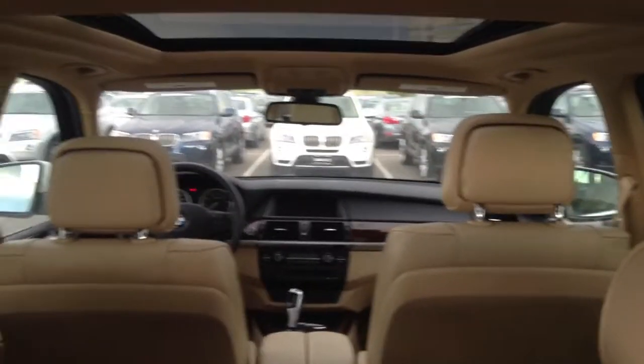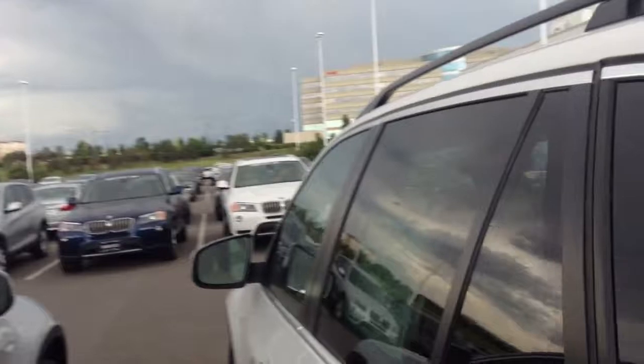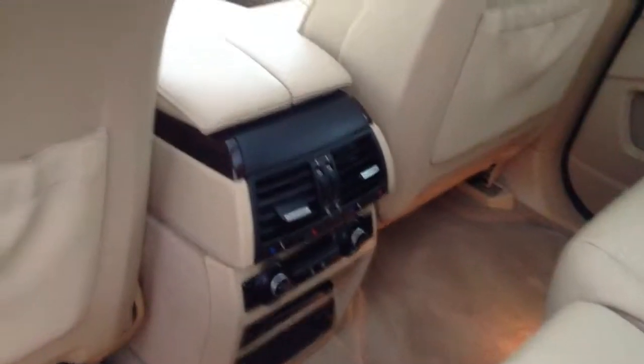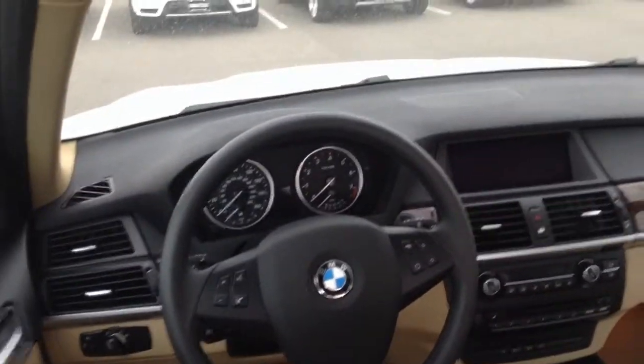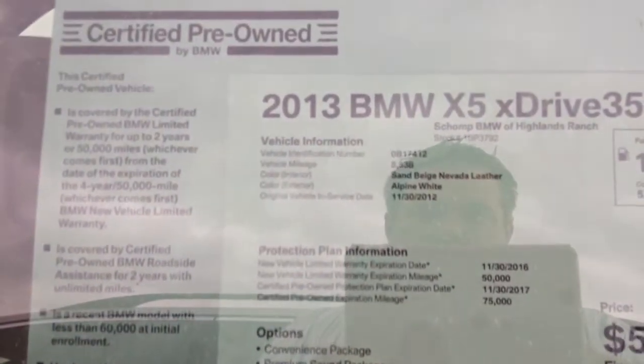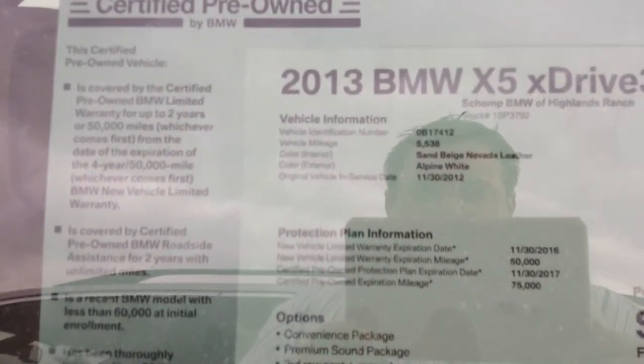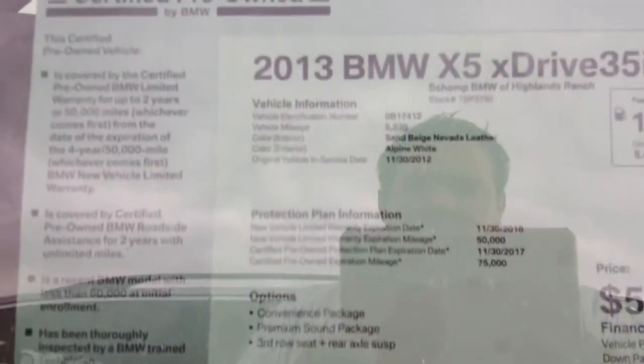Interior of the car does have the navigation. This car has 1.9% financing for 60 months. Sticker on it does show $53,981. It has full warranty and full maintenance until 11/30 of 2016 or 50,000 miles, and then CPO warranty that picks up and runs until 11/30 of 2017 or 75,000 miles.